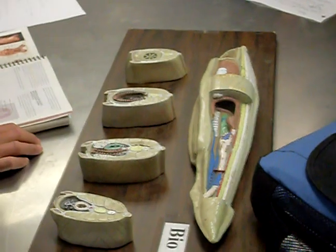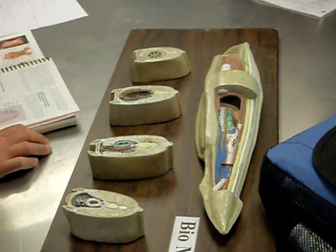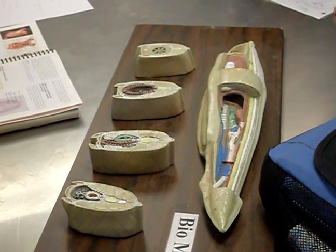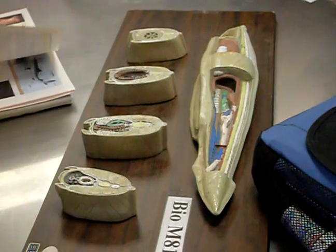That's pretty much everything shown here, and that's all I expect you to know about lancelets.